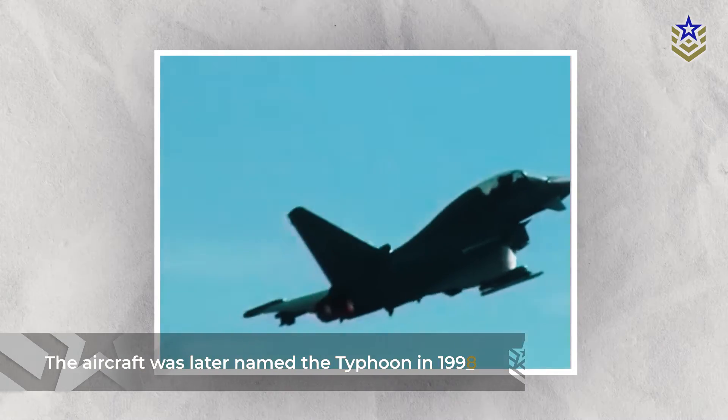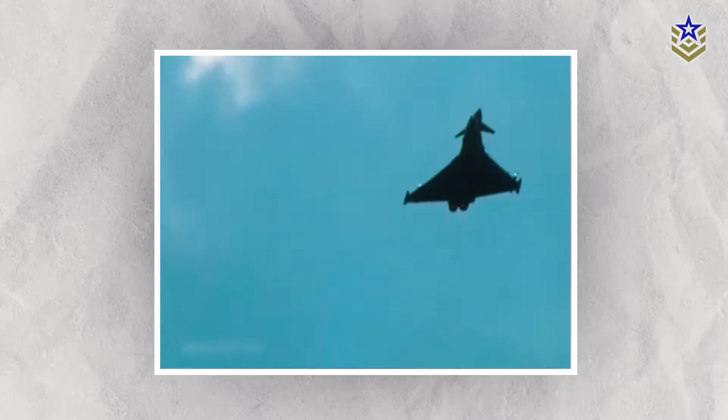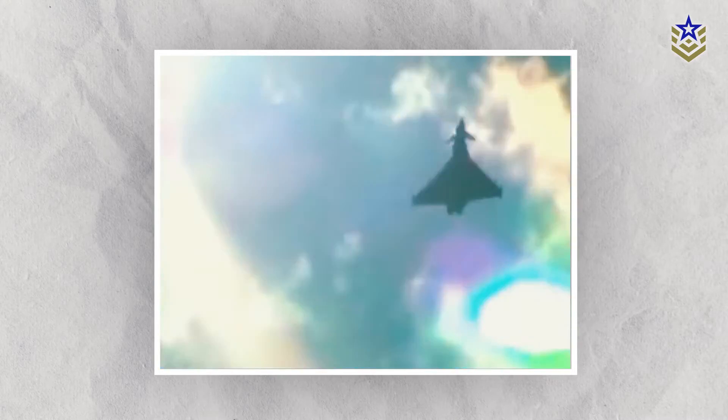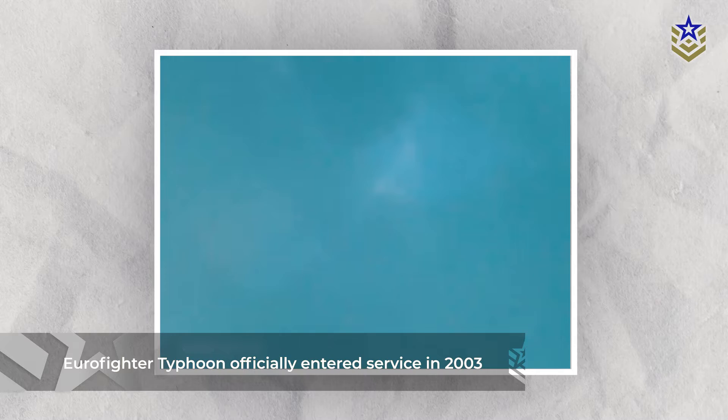The aircraft was named the Typhoon in 1998, coinciding with the initiation of the first production contracts in that same year. The Eurofighter Typhoon officially entered service in 2003. Now let's take a look at some of its specifications.